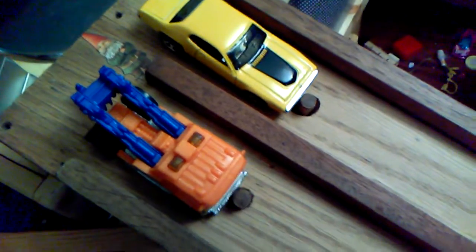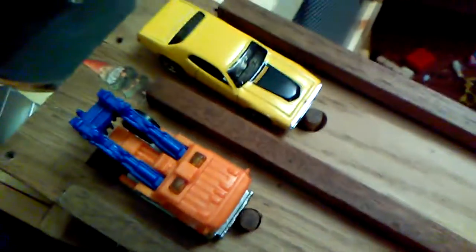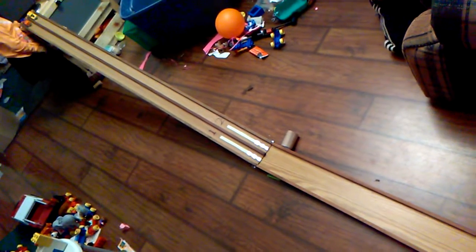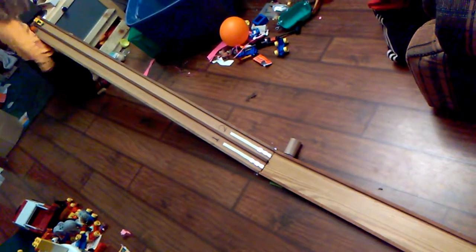We've switched tracks to confirm, and now we got the GTX in lane two. The gnome officiates. On your marks, get set, race them! The GTX is two for two.